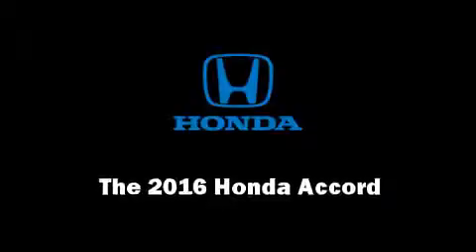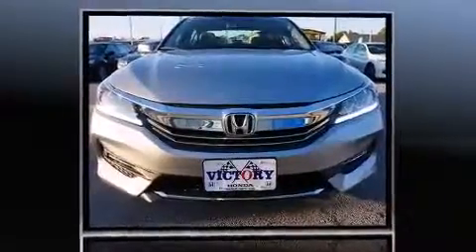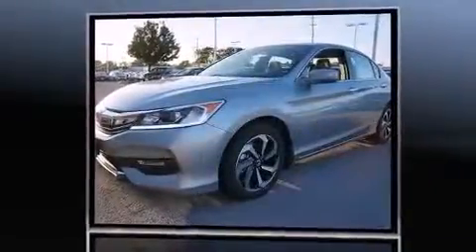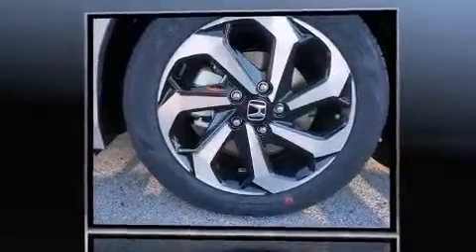The 2016 Honda Accord. This 4-door, 5-passenger sedan offers the latest in technological innovation and style. Under the hood, you'll find a 4-cylinder engine with more than 170 horsepower. And for added security, Dynamic Stability Control supplements the drivetrain.